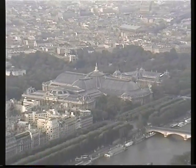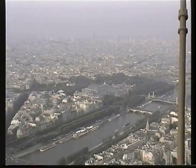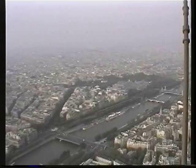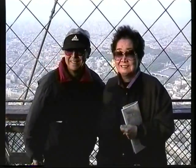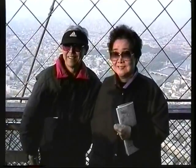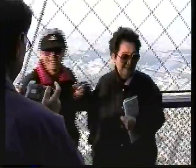The Grand Palais down below, the River Seine, all the landmarks of Paris spread out below you. It was a little windy up here, but comfortable enough. Not too crowded so we could get our snapshots taken and enjoy the view.